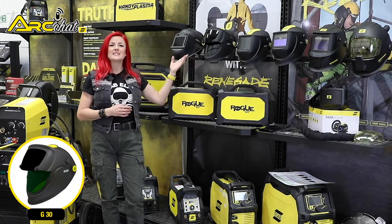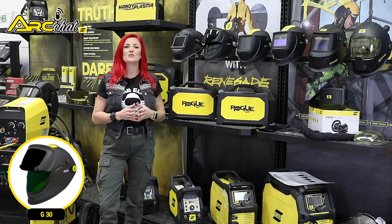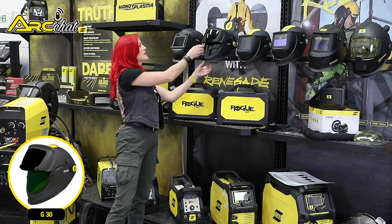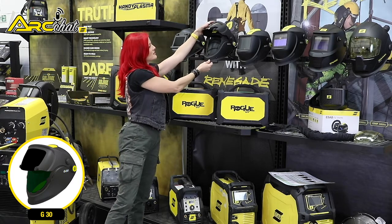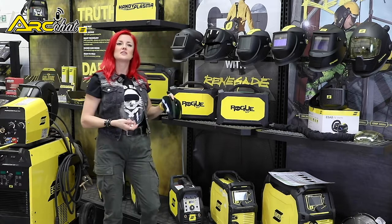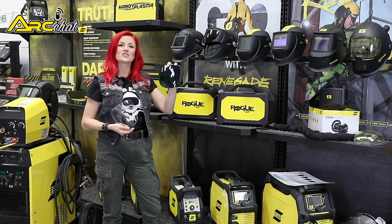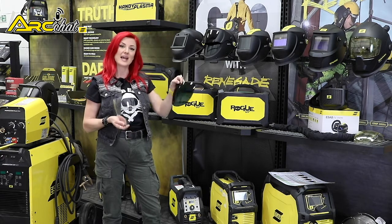ESAB's G30 helmet has interchangeable lenses on an internal visor and outer flip visor that allows users to combine and create different shade levels. The inner lens of a G30 helmet has shade options of clear, 2 and 5, while the outer lens has shade options of 5, 8 and 10.